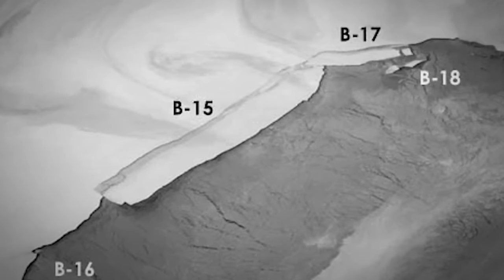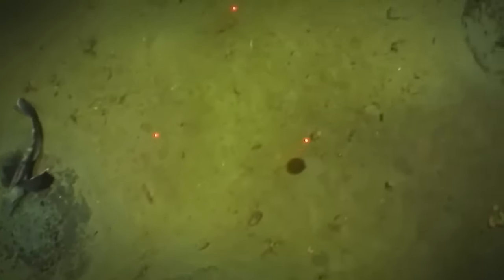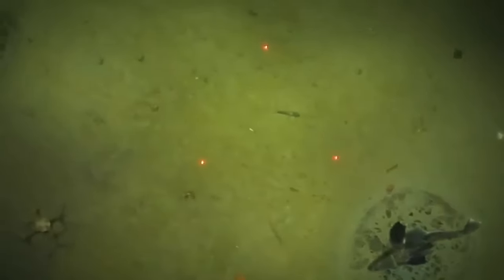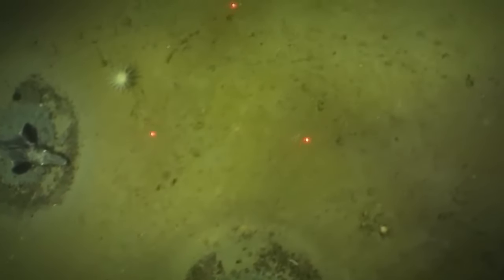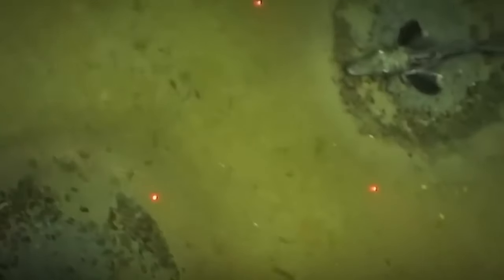Ice Fish Colony: Researchers from the Alfred Wegener Institute in Germany have discovered a massive breeding colony of ice fish in the Weddell Sea. The latest count was somewhere in the ballpark of 60 million active fish nests spread across a whopping 240 square kilometers — nearly 93 square miles — making it the largest fish breeding colony ever discovered. The team was using a camera sled called the Ocean Floor Observation and Bathymetry System to survey the seafloor when they stumbled upon this underwater city of fish nests.